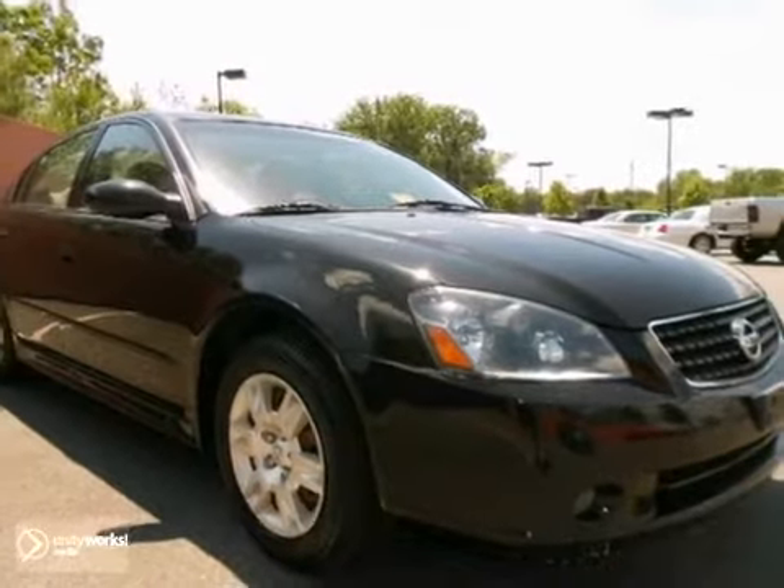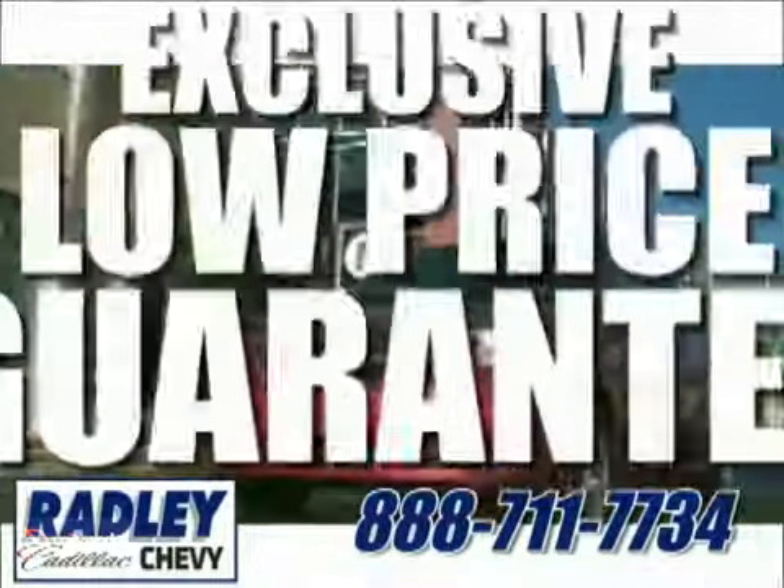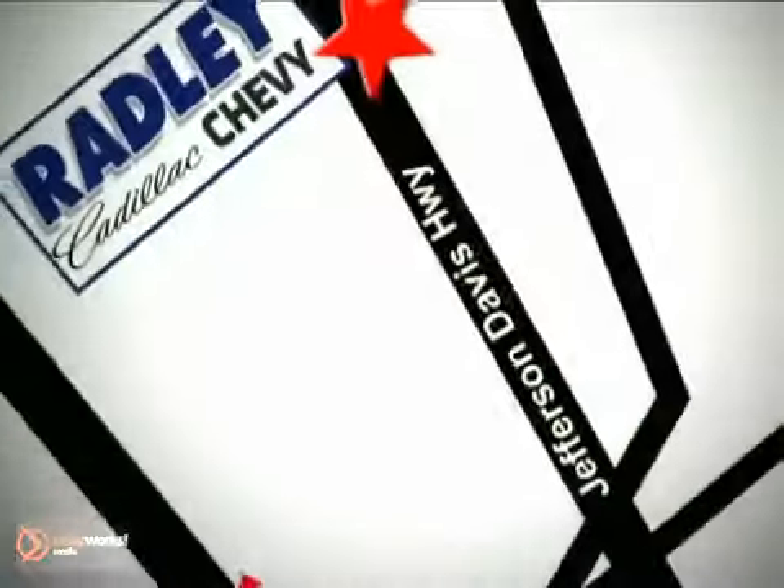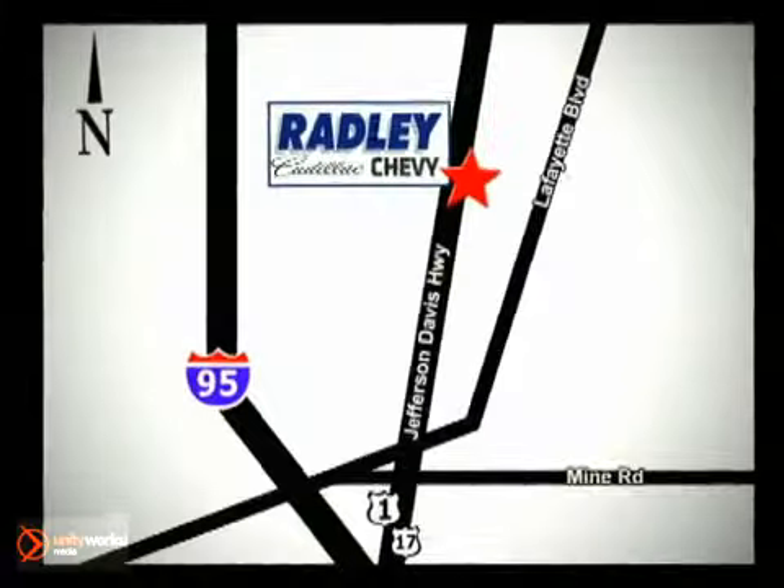Come in for a test drive. We have a huge selection, exceptional customer service, and the exclusive low-price guarantee. Conveniently located at 3670 Jefferson Davis Highway in Fredericksburg — Radley Cadillac Chevrolet.